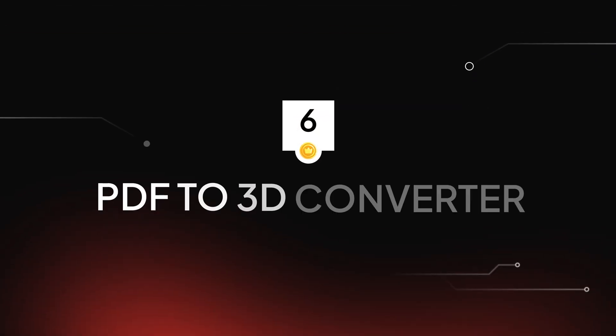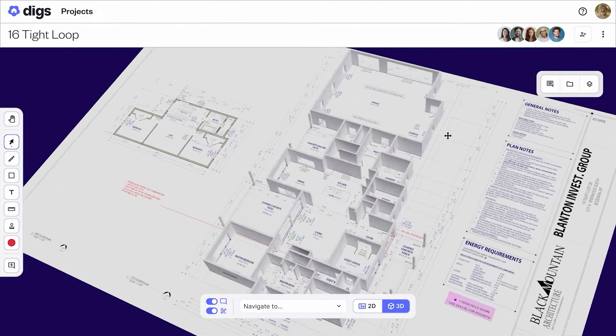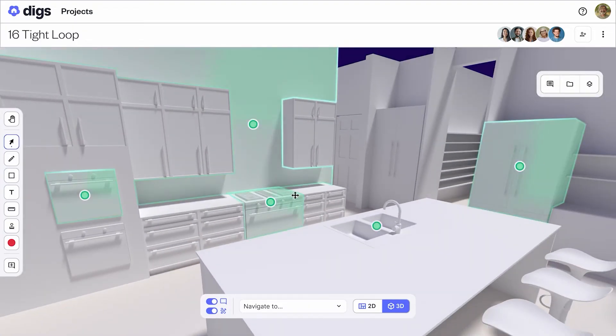Number six: PDF design to 3D models. We've all been there — the client signs off on the designer prints, but when construction starts, they're shocked. 'I didn't realize the space would feel like that.' New AI tools can actually convert flat blueprints and PDFs into interactive 3D models that anyone can understand, even clients with zero construction knowledge.